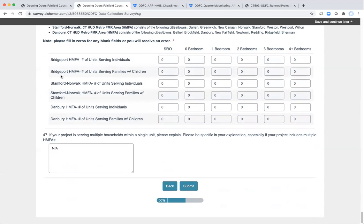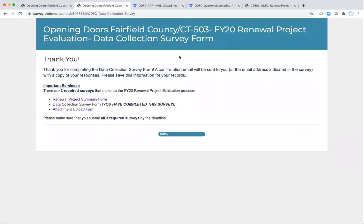Once you've filled out all of these sections, you'll be able to submit your survey by clicking the Submit button. You'll then be taken to a thank-you page — note that you should receive a confirmation email. If you don't, please reach out to us and we can make sure you get one. Save that information for your records so you have a copy of your survey form including the date it was submitted, in case there are any issues.